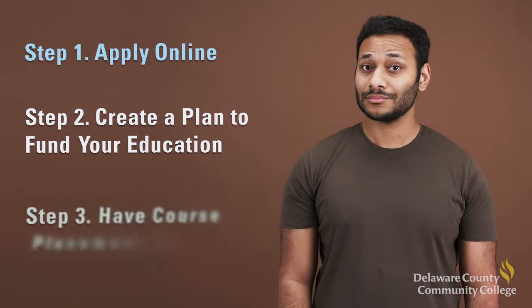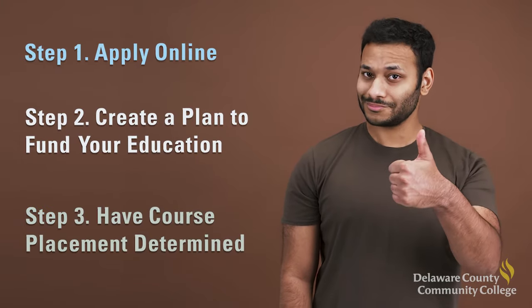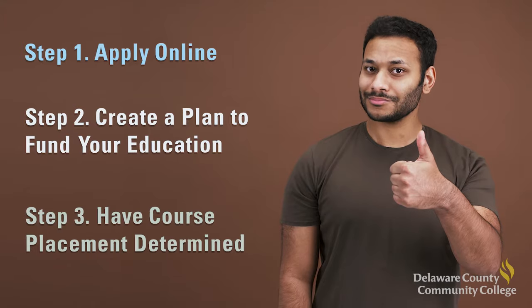Welcome to Delaware County Community College. We're happy you're here. With so many degree and certificate programs available at multiple locations, along with unmatched student services and faculty who truly care about your success, you've made a smart decision to enroll. This video will show you the first three steps in the enrollment process so that your educational journey can begin as soon as possible.